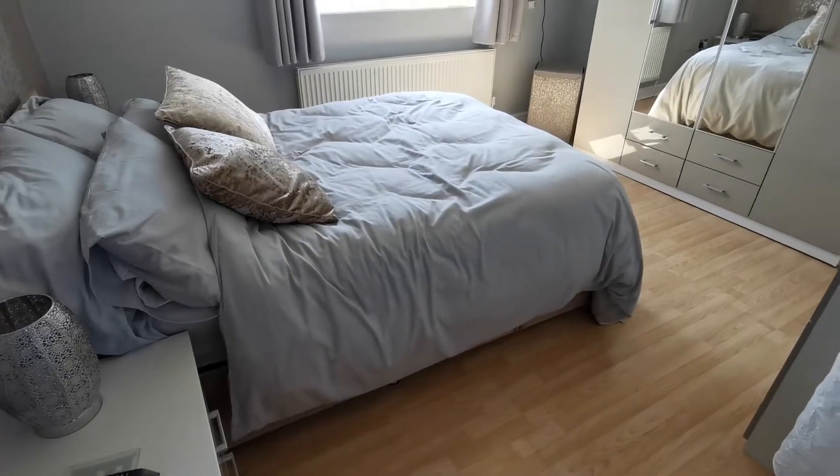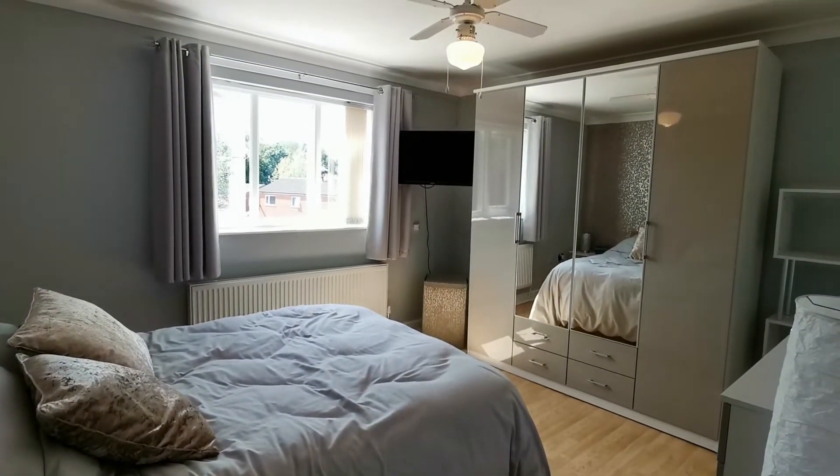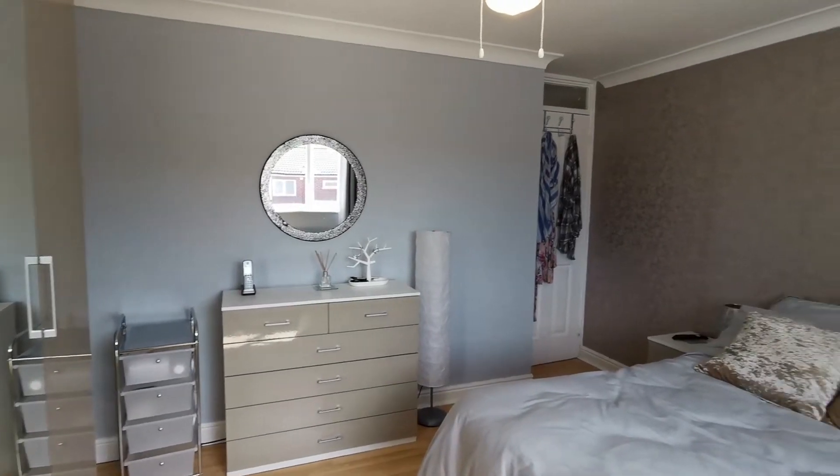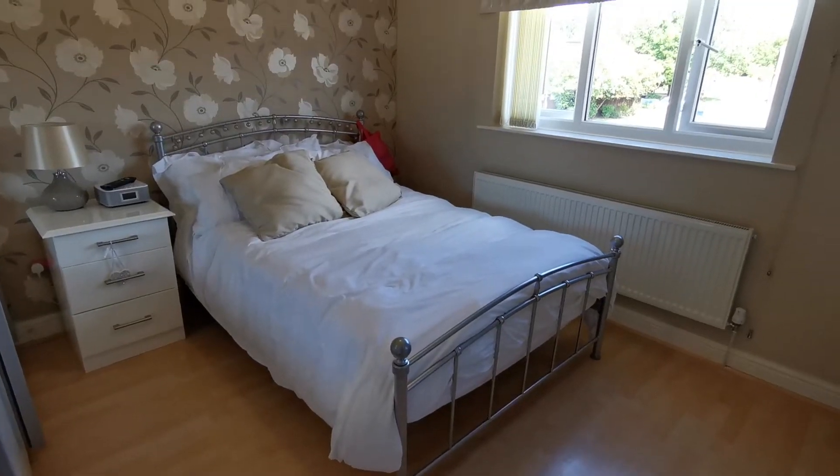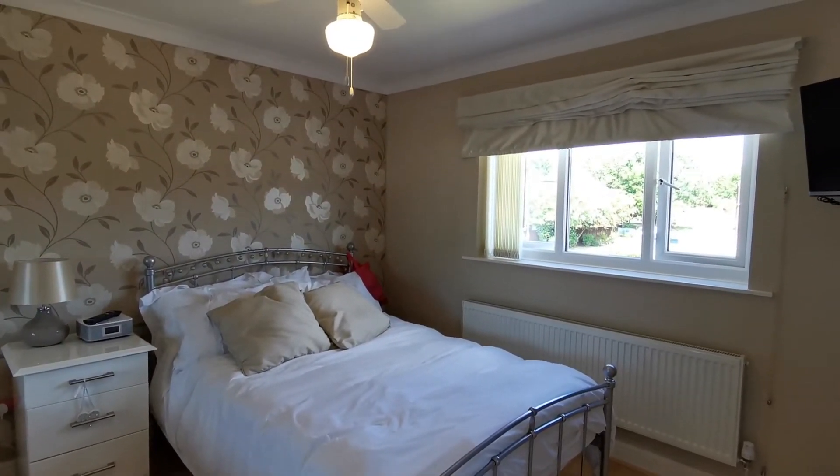On the first floor you have three bedrooms. This is the primary bedroom which comes with fitted wardrobes. The second bedroom also has wardrobes and a laminate floor.